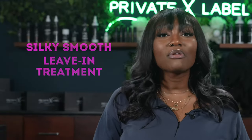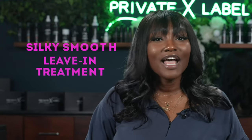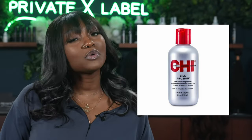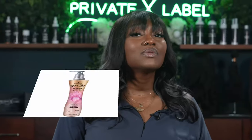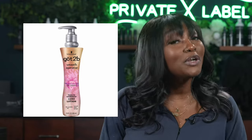Our sixth hair care product is going to be the Silky Smooth Leave-In Treatment. It's always nice to have sleek and smooth hair. The Qi Silk Infusion is an excellent product — a tremendous leave-in treatment that results in luxurious and soft hair. You can get this six fluid ounce product for about $28 on Amazon, and we can compare it to the 6.8 ounce Got2B Smooth Operator Leave-In Conditioner Luxe Lotion for just $8.